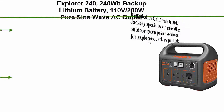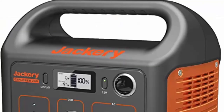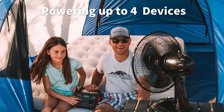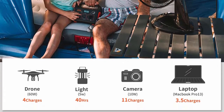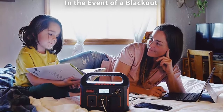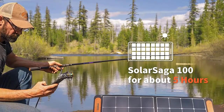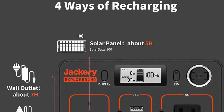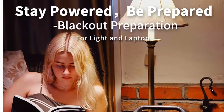Number 1: Jackery portable power station Explorer 240 — 240 Wh backup lithium battery, 110V/200W pure sine wave AC outlet, solar generator (solar panel not included) for outdoors, camping, travel, hunting, and emergency. Founded in California in 2012, Jackery specializes in outdoor green power solutions. The Explorer 240 is equipped with a 240 Wh, 16.8 Ah, 14.4V lithium-ion battery pack — no fuel or gasoline needed, no fumes. Specially designed for charging laptops, mini coolers, drones, and other outdoor electronics.